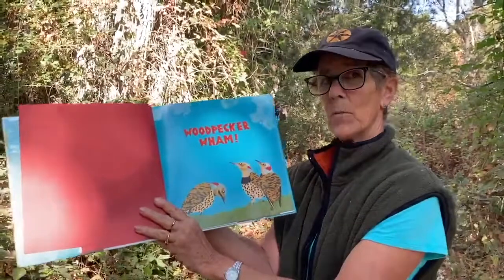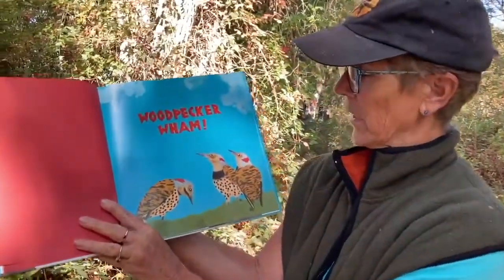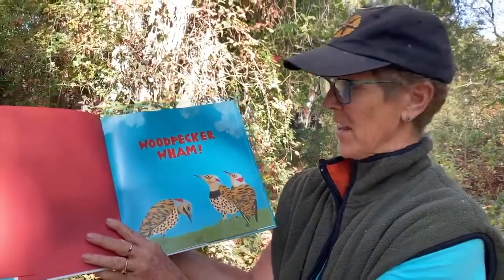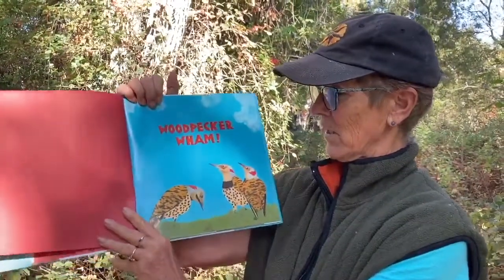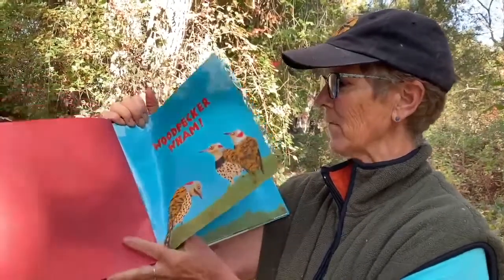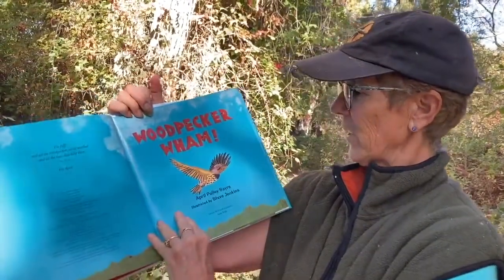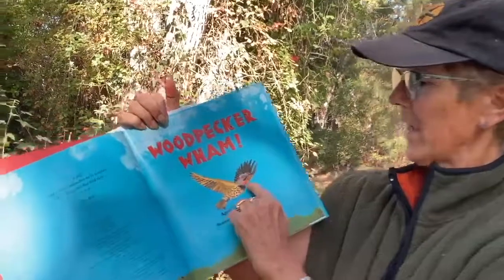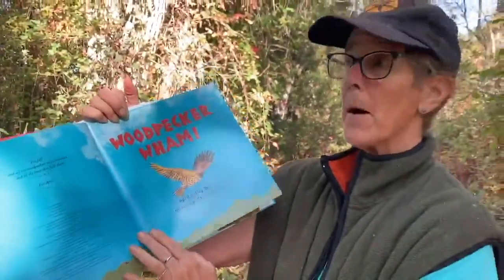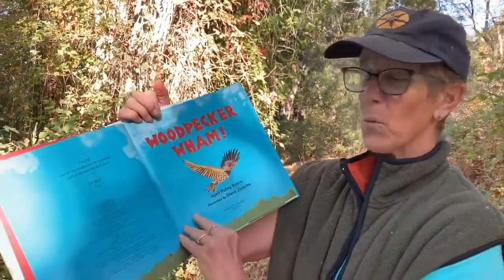It's called Woodpecker Wham, by April Pulley Sayre with illustrations by Steve Jenkins. This book shows all different kinds of woodpeckers — there are many. This particular one they're showing here is a flicker. We have them here. They like to spend a lot of time on the ground, oddly enough, and they eat ants, so not all woodpeckers eat the same food. They have a beautiful black half-moon marking, and if you ever find a feather, the middle part — the shaft — is bright orange.